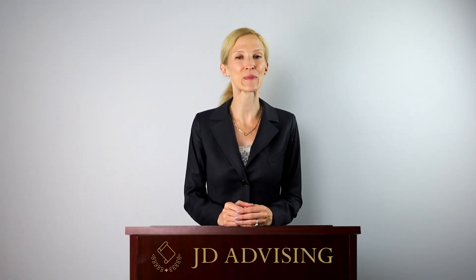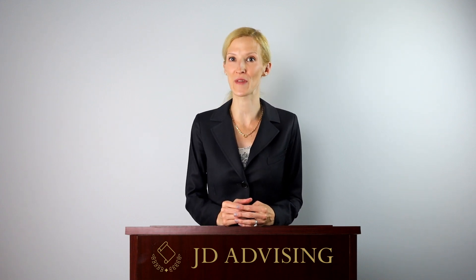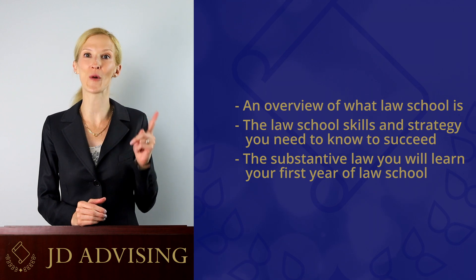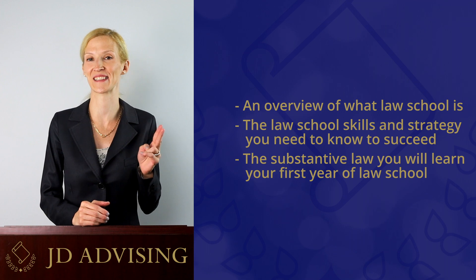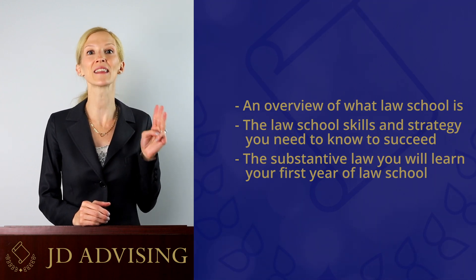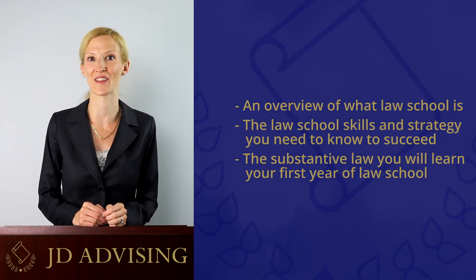Here we give a quick overview of what you will learn in our completely free JD Advising Law School Prep course. This course teaches a few things: one, an overview of what law school is; two, the law school skills and strategies you need to know to succeed in law school; and three, the substantive law you will learn your first year of law school.